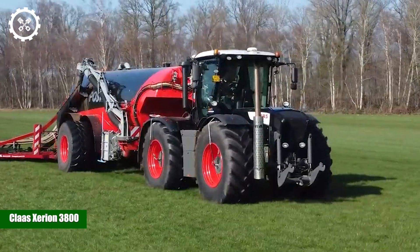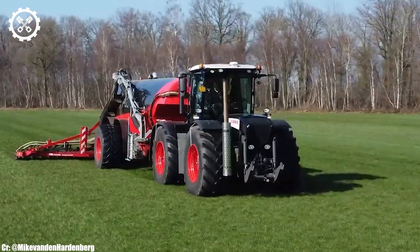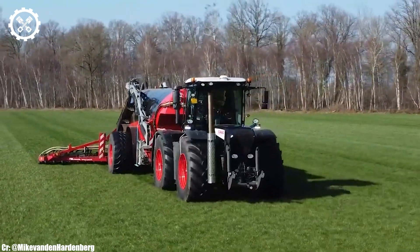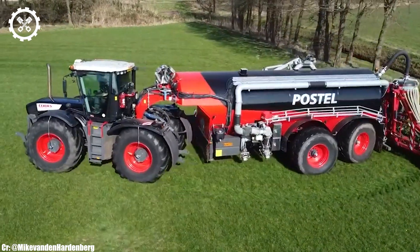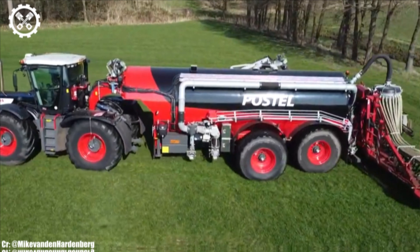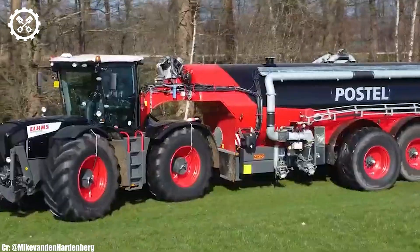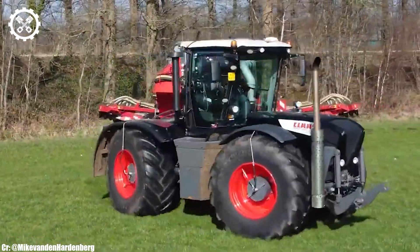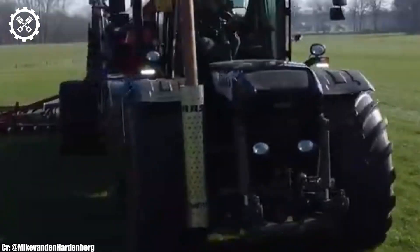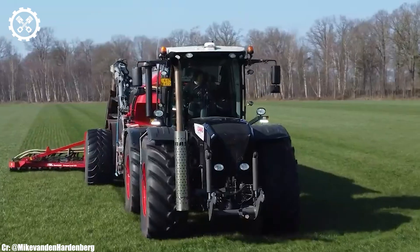Kloss Zirian 3800. The Kloss Zirian 3800 is a versatile and powerful tractor that represents the epitome of agricultural engineering. With a robust 7.7-liter six-cylinder engine, this machine delivers a formidable 379 horsepower, making it exceptionally suited for a wide range of farming tasks, from heavy-duty fieldwork to precision implement control.